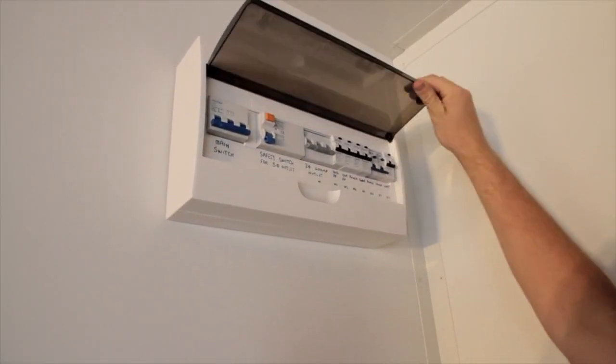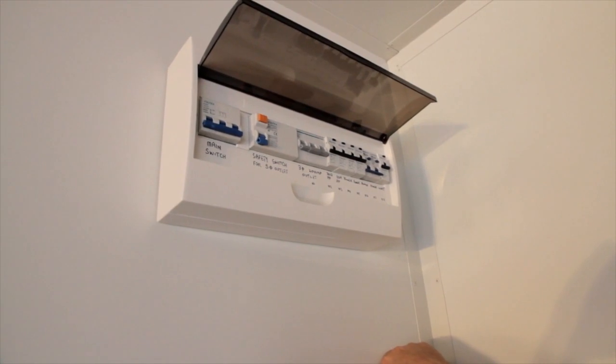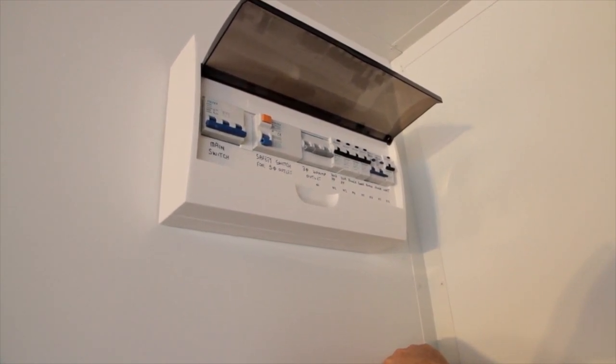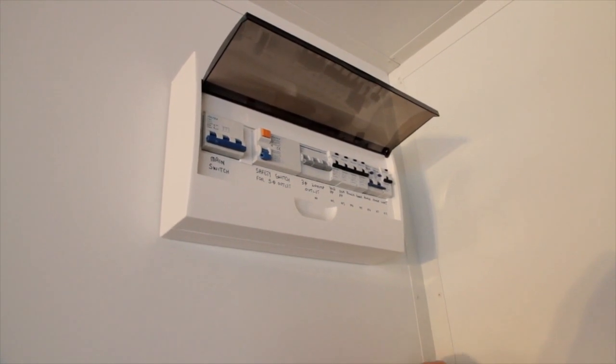What we have here is the sub-wall. The whole thing is completely wired, ready to go. Basically one connection, which is a three-phase, five-pin connection. You plug in the back of the container and that will power everything inside.